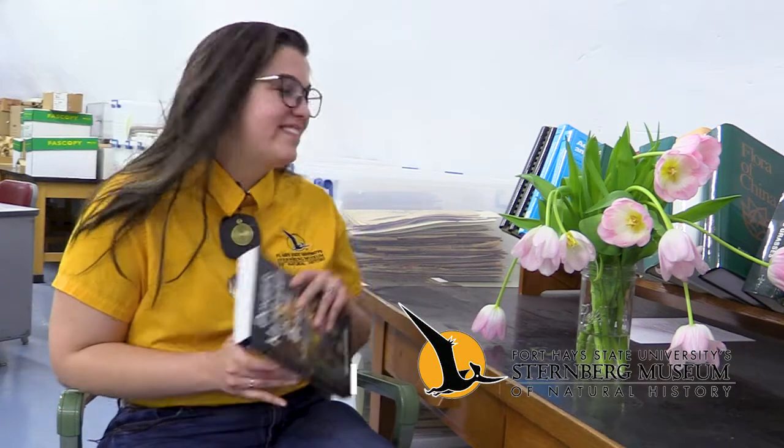Oh hello! My name is Dr. Ali Baumgartner and I am the paleontology collections manager here at the Sternberg Museum of Natural History. And though my day job is taking care of fossil animals, today I'm going to be talking to you about something a little bit closer to my heart: plants.